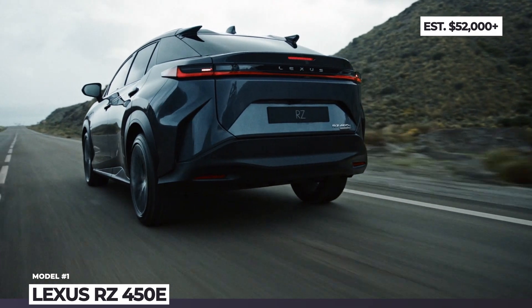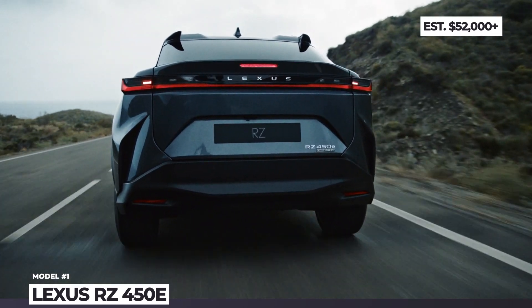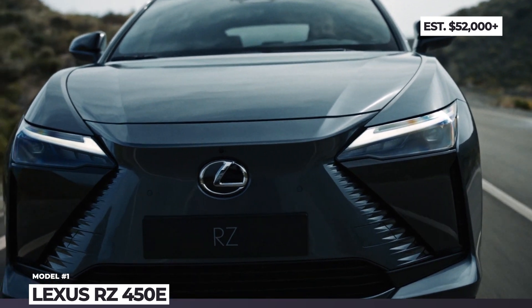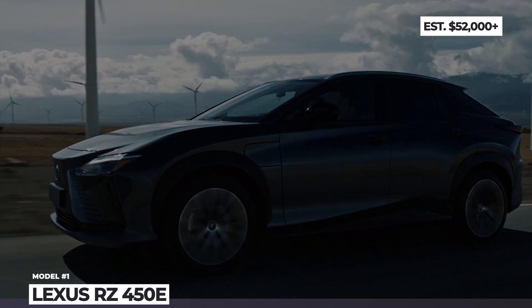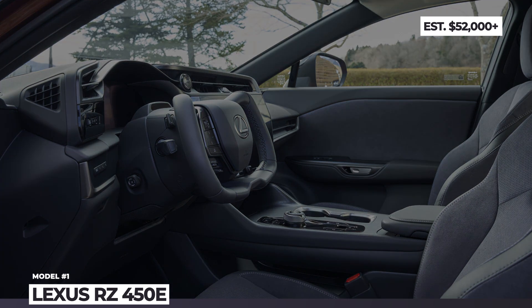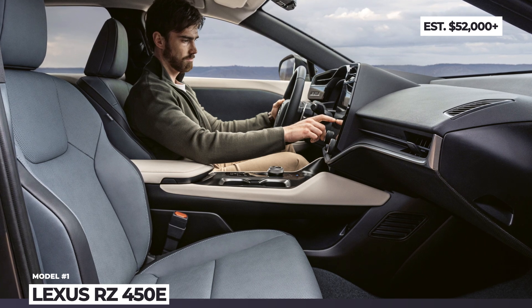The electric juice is stored in a 71.4 kWh battery that transfers current to a duo of electric motors on the front and rear axles, enabling direct four-wheel drive. Combined output reaches 309 hp and 321 lb-ft, but the range feels quite underwhelming with just 225 miles on a charge. The technological supremacy of this Lexus comes in the form of a yoke steering wheel with steer-by-wire that eliminates hand-over turns.